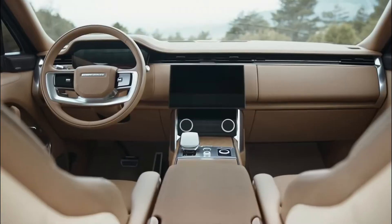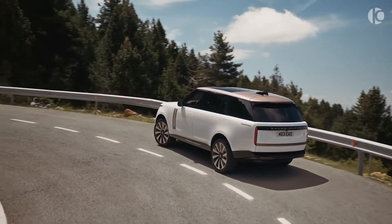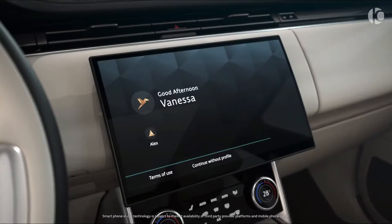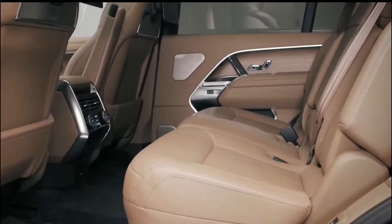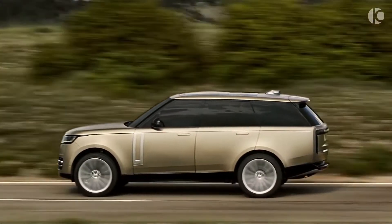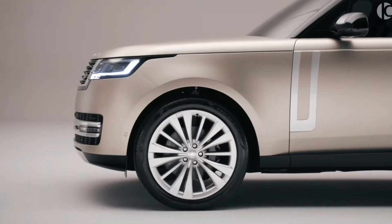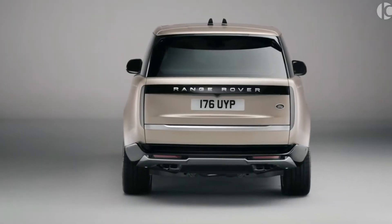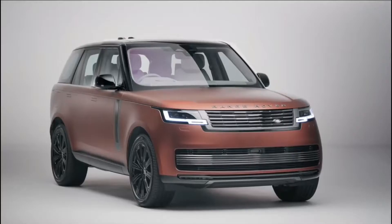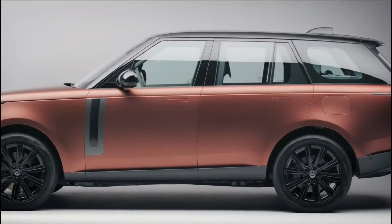Range Rover has a long history, a modern look, and more features than before. Land Rover has cut down on the number of trims and models for the fifth-generation Range Rover. There is an SE with five seats and an LWB with seven seats. The Range Rover Autobiography can be set up with either five or seven seats. In 2023, Land Rover will offer both a short wheelbase and a long wheelbase Range Rover SV. Let's go through the 10 best features the Range Rover has to offer.